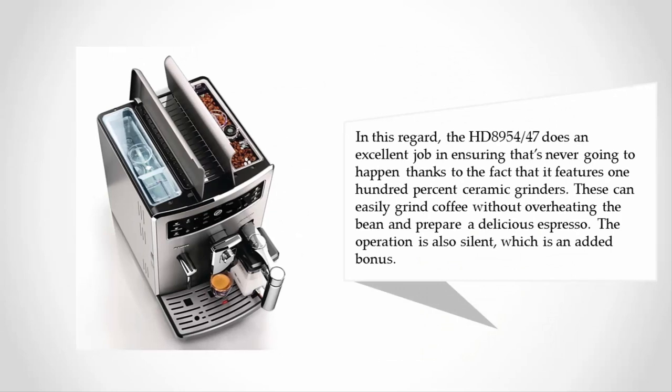In this regard, the HD 8954/47 does an excellent job in ensuring that's never going to happen, thanks to the fact that it features 100% ceramic grinders. These can easily grind coffee without overheating the bean and prepare a delicious espresso. The operation is also silent, which is an added bonus.